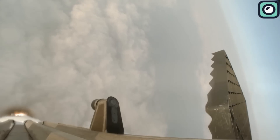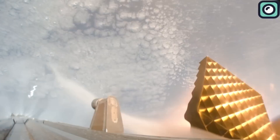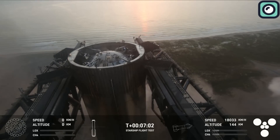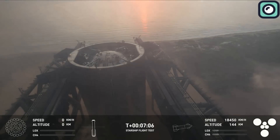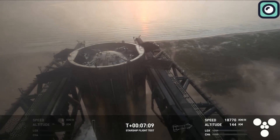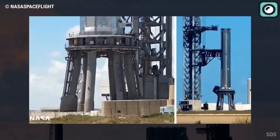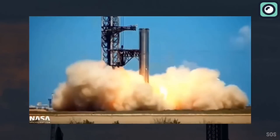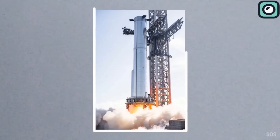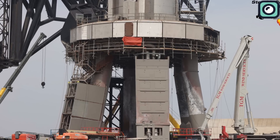Despite this, SpaceX has confirmed that there were no major issues with the orbital launch mount, which endured the extreme heat and mechanical stress without significant damage. The launch mount is designed to withstand the forces of the super-heavy booster and the Raptor engines, and the surrounding area must endure the immense forces of launch, which can often lead to small-scale damage like scorch marks, debris scatter, and occasionally cracks in the infrastructure.